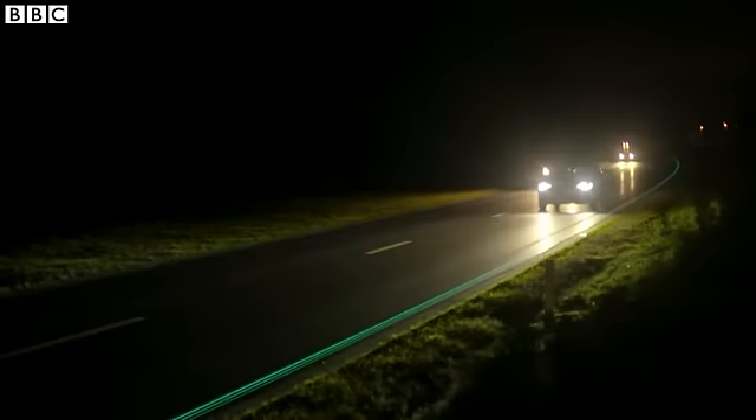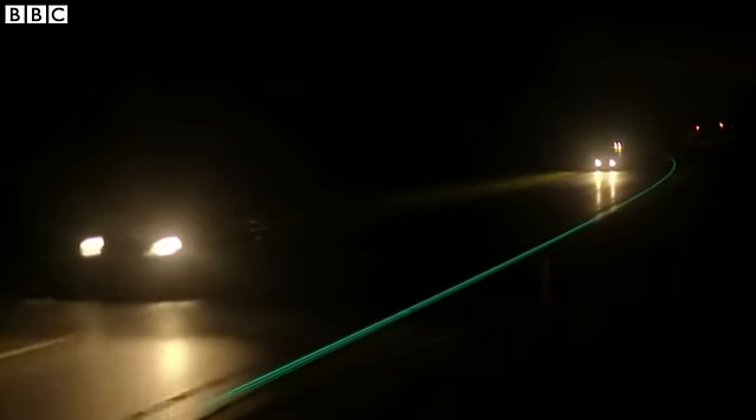Glowing lines are coatings which charge at daytime and glow at night for up to eight hours. It's like driving through a fairy tale. It was inspired by the glow in the dark — the stars on the ceiling you see when you're a boy. If you put LEDs or wires or cables or anything, it's a nightmare. Everything gets killed or demolished by trucks and things like that.